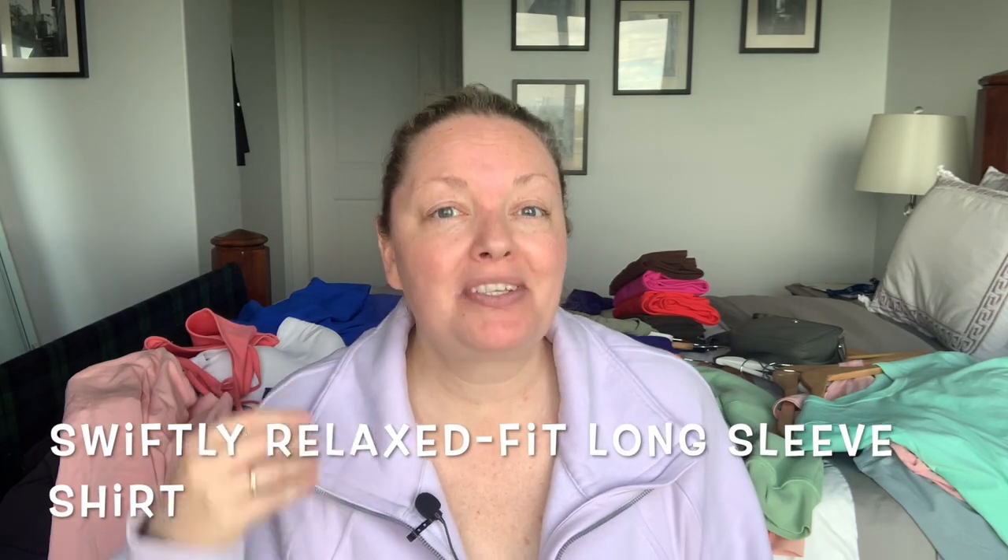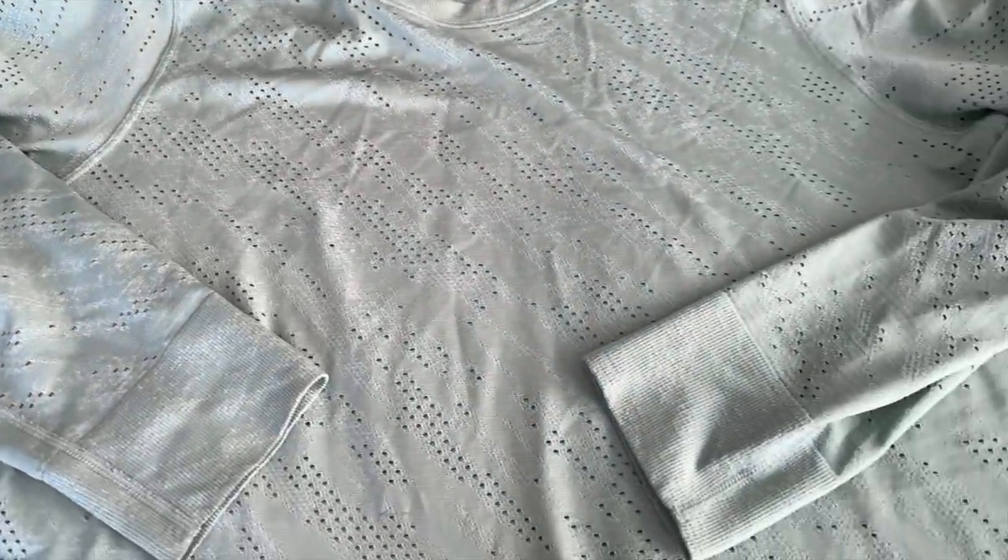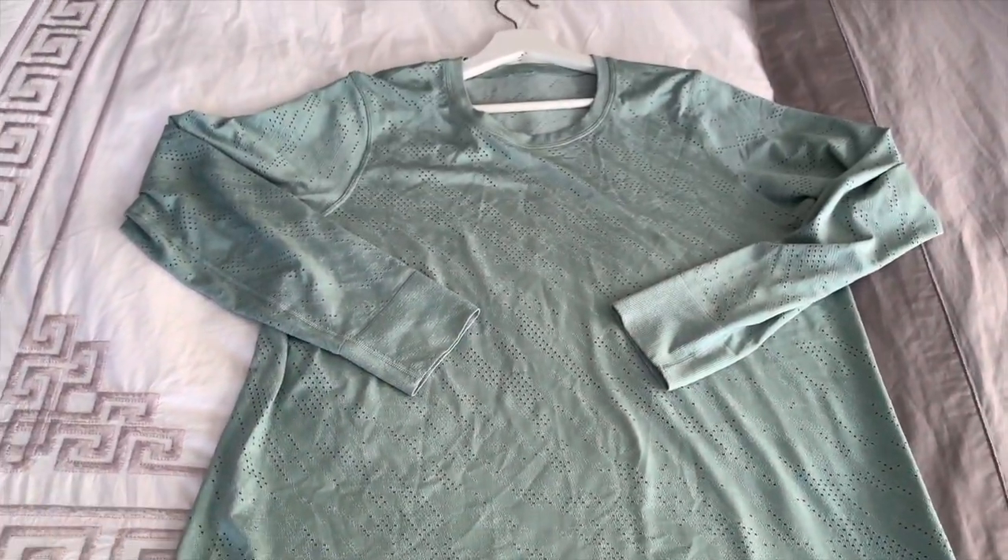The next item — don't go up in size, keep to your true size because it's oversized by design. It's purposely made to be loose and relaxed. There are lots of perforations but you don't really see through it much — I wore a Cloud bra underneath and you just see a little hint of color. These don't have thumb holes like other shirts. It's got a beautiful scoop neck, super long, very nice along the bottom. It's a great oversized long-sleeve shirt to throw on over a tank when you just want to cut the chill off your arms.